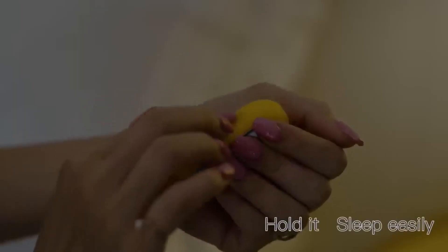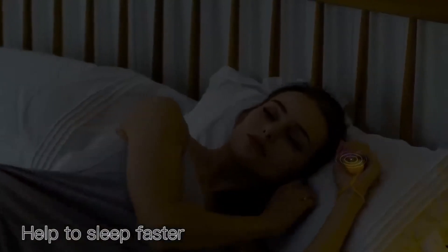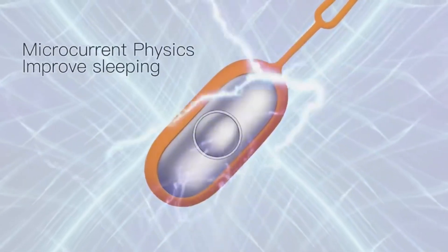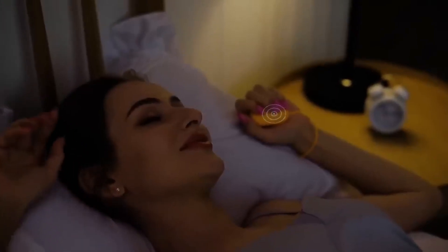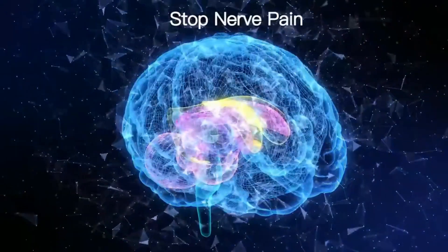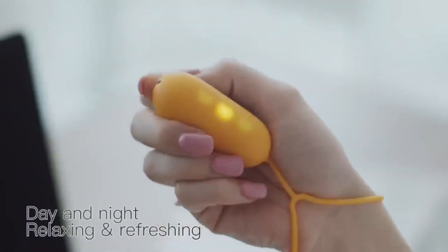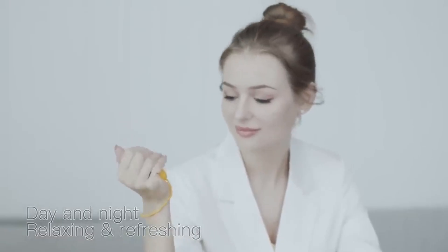Simply hold it in your hand, and it will help your brain switch to optimal sleep states. The key is microcurrent pulses of specific frequencies, which gradually synchronize the brain to them. As a result, sleep quality improves and morning tension is relieved. It lasts for up to 20 hours on a single charge, and thanks to its convenient design, the gadget can also serve as an anti-stress toy.